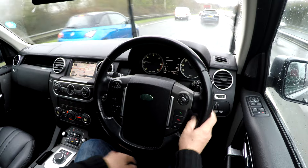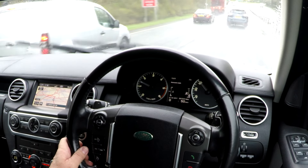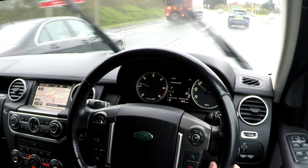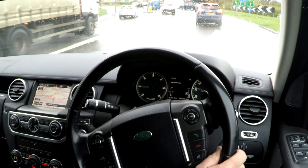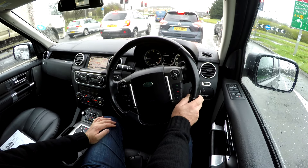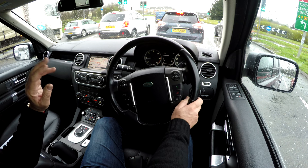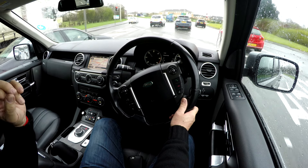Great driving position — I could actually do with being a little bit further back. That's better. Heated seats. The other great thing about Land Rover is the heated front screen in winter — it's an absolute godsend.